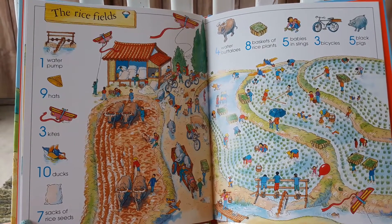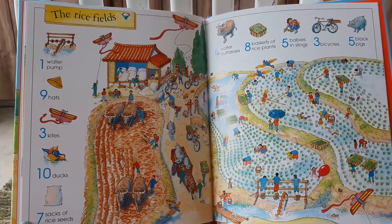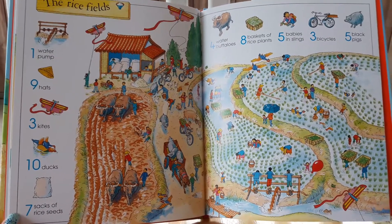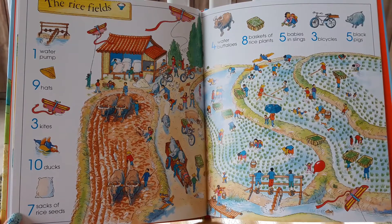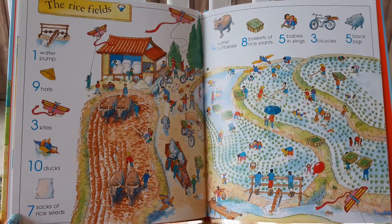While you help your child spot seven sacks of rice seeds or three bright kites, they'll also get a chance to see how farmers work on rice farms, with oxen plowing and rice growing up out of watery fields.